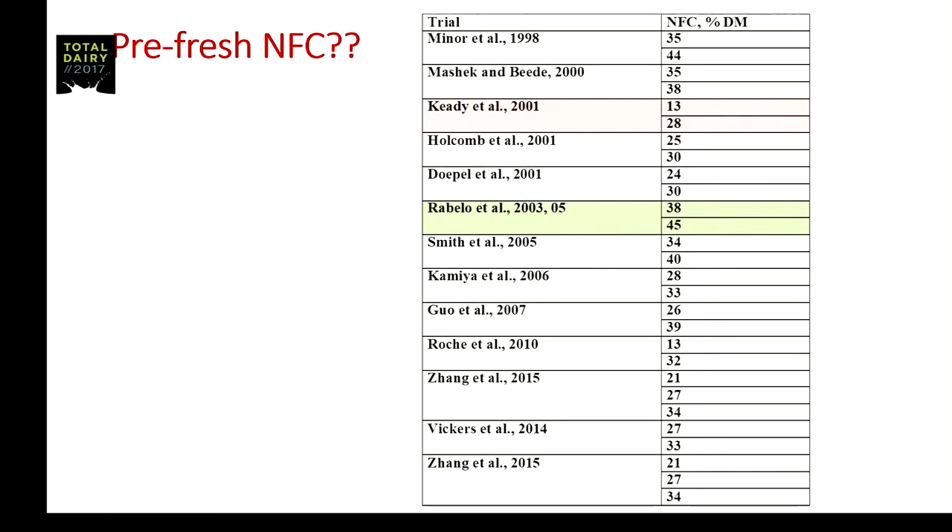I want to focus your attention to perhaps two sets of data. In one study the two NFC levels were 13 and 28 percent, versus another where it was 38 and 45 percent. So we have a wide variation of experimental treatments looked at over time — the highs, the lows, and everything in between. In one way, it's a fairly robust data set.